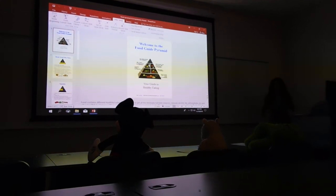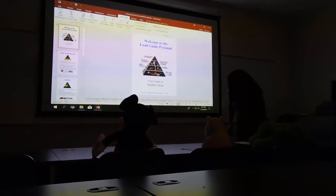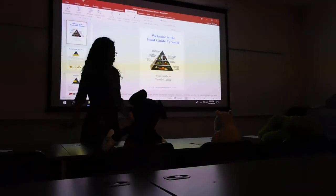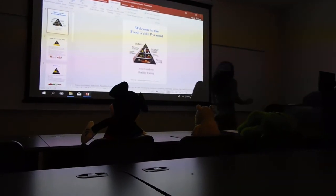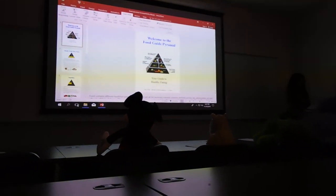Now we're going to finish this worksheet by placing the serving sizes and the food groups from each of the foods from your homework. We're going to take a few minutes to do that, and then we're going to move on to the next segment. Raise your hand when y'all are finished.